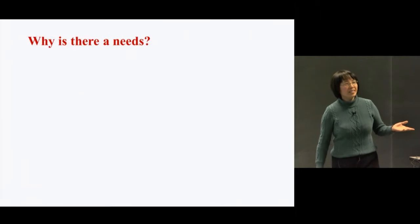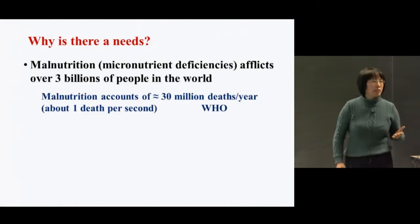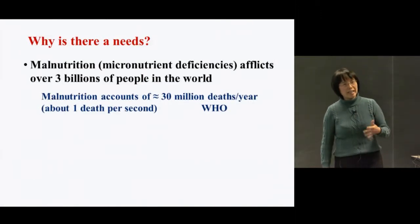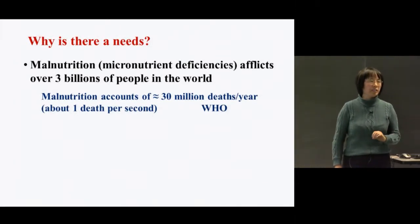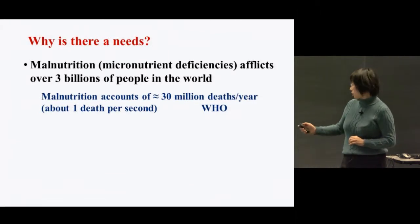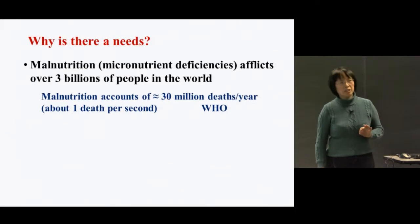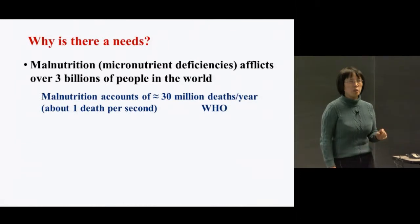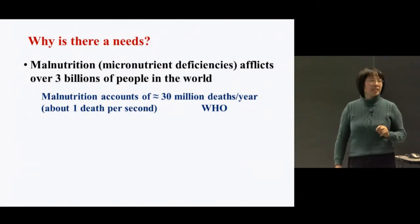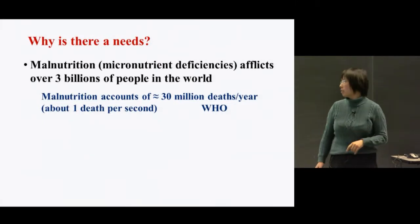I believe we all know that malnutrition, especially micronutrient deficiency of iron, zinc, and vitamin A, affects a large number of people in the world, particularly in poor countries. According to the WHO, malnutrition affects about 30 million people — if you do the calculation, that's about one death per second. So malnutrition is really a serious world health problem.